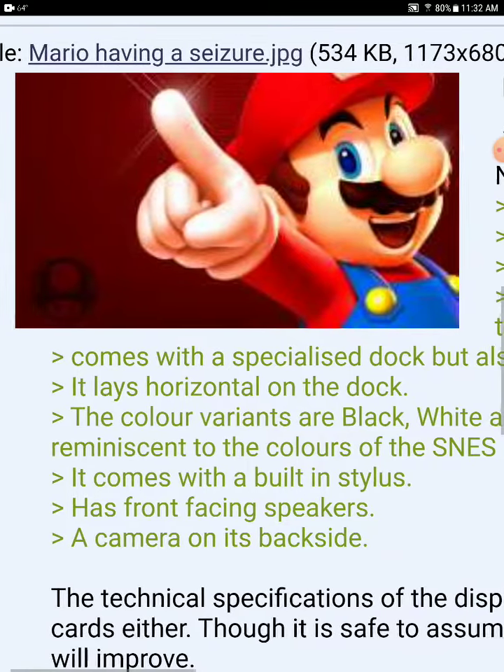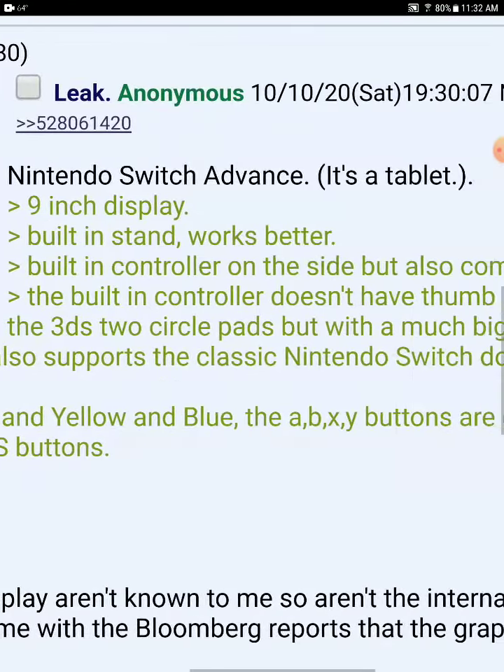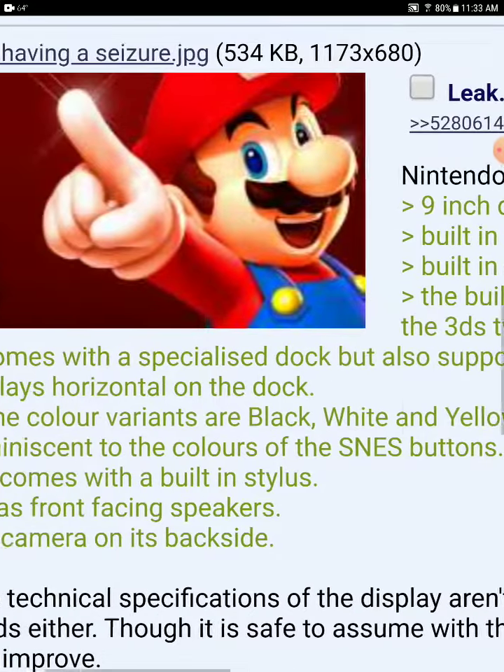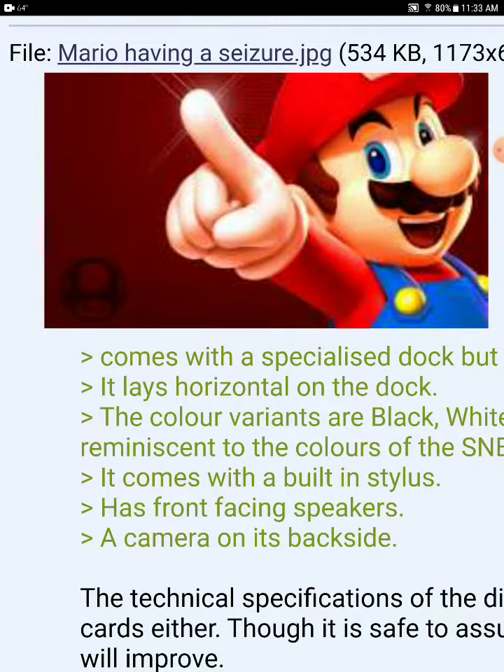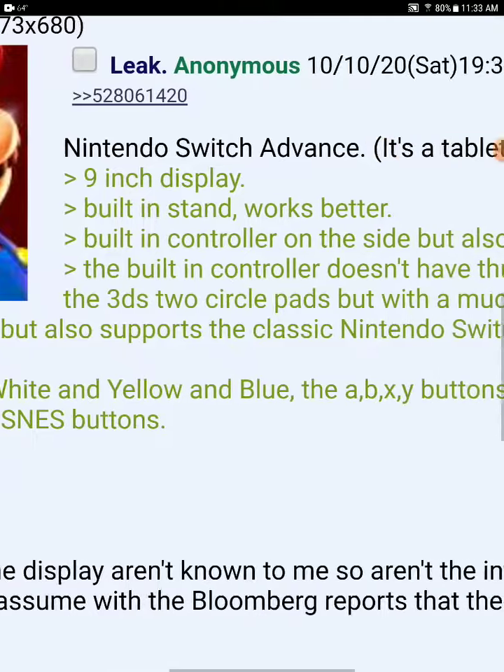9-inch display, built-in stand, works better. Built-in controller on the side, but it also comes with a Joy-Con. The built-in controller doesn't have a thumbstick, but kind of like the 3DS with two circle pads but with much bigger space to move it. It comes with a specialized dock and also supports the classic Nintendo Switch dock. It sits horizontally on the dock.